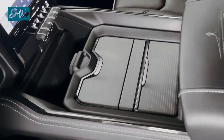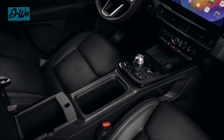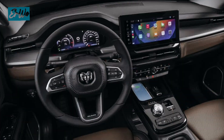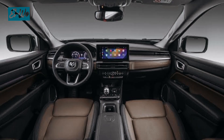The Rampage 2024 interior is designed using high-quality materials. The car seats are made of leather and equipped with luxurious stitching. The dashboard is also equipped with a large touchscreen and a sophisticated infotainment system.